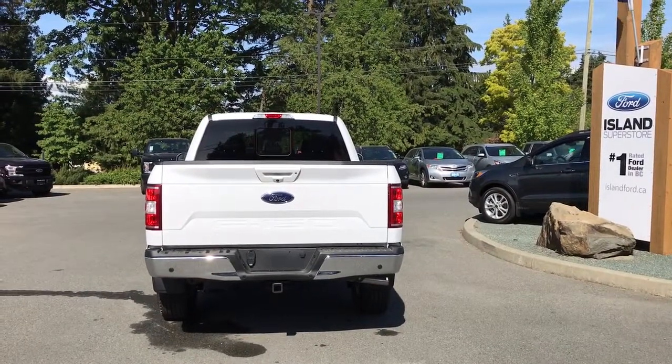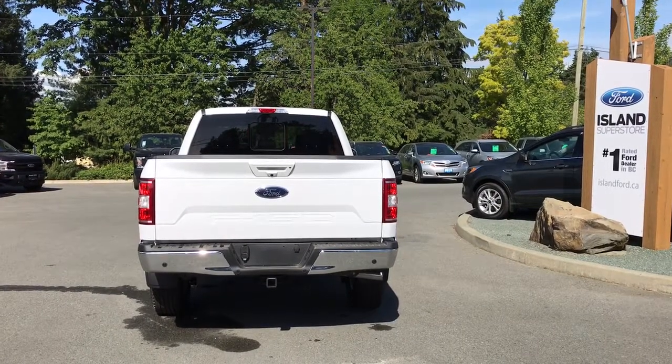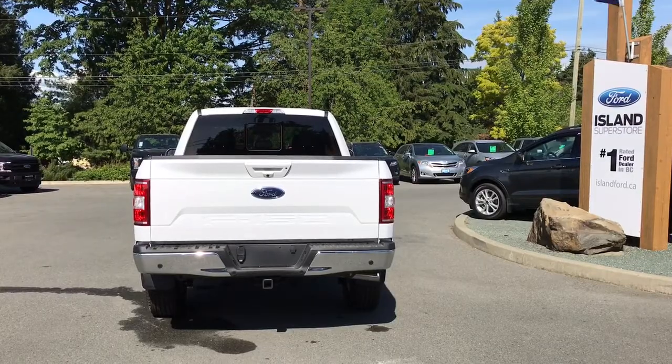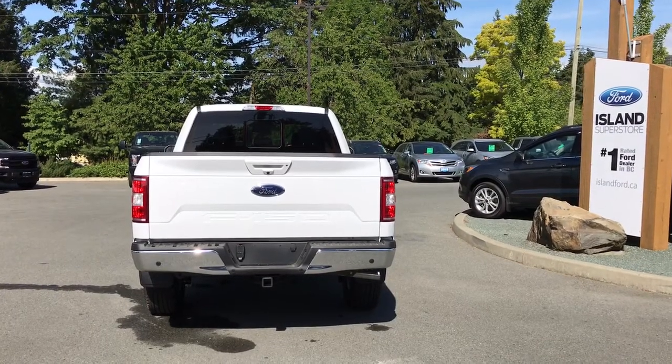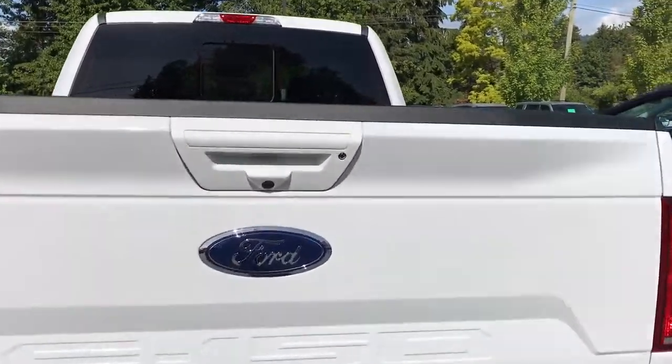That body-colored handle extends to the tailgate. The tailgate is lockable and removable. Just below that handle is your backup camera. On the bumper you have sensors, and you also have a four and seven pin connector, a trailer tow hitch, and a locking spare tire. When you're ready to open the tailgate, you can double-click the button on your key fob, or use the handle.